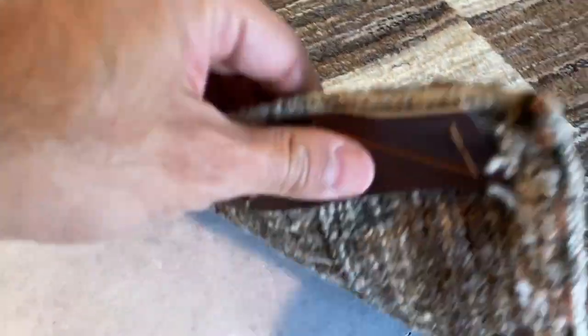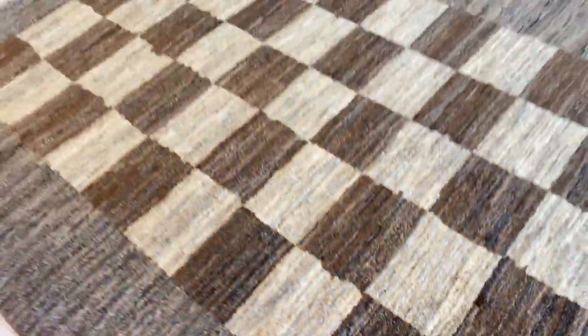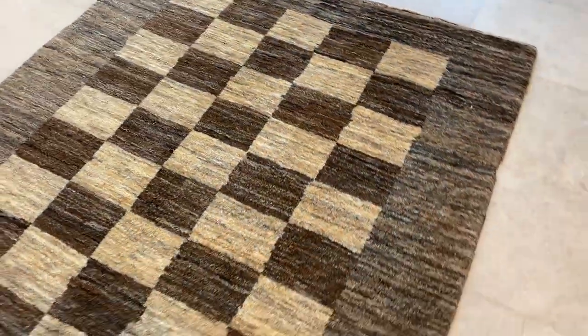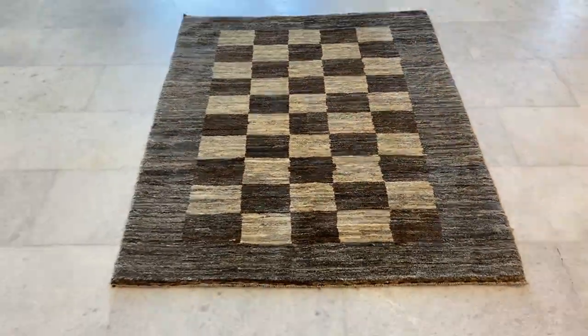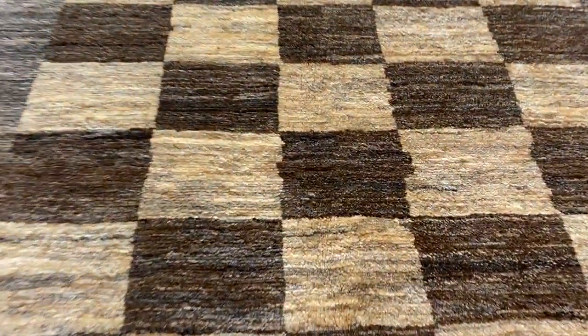These carpets are new. They're not very thick, but they're perfect thickness. Very, very high quality carpets and they change from one side to the other. So that's a light side and then we get like a dark side. It's really interesting how much they change from one side to the other.